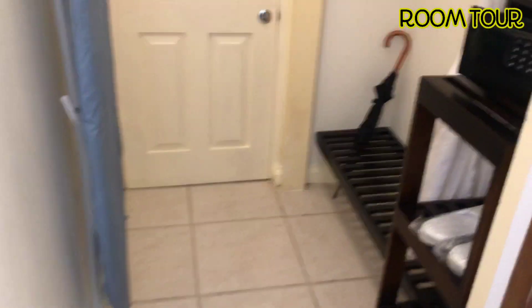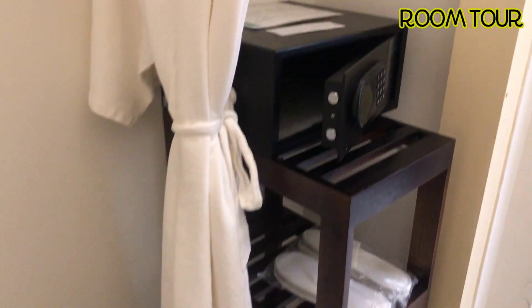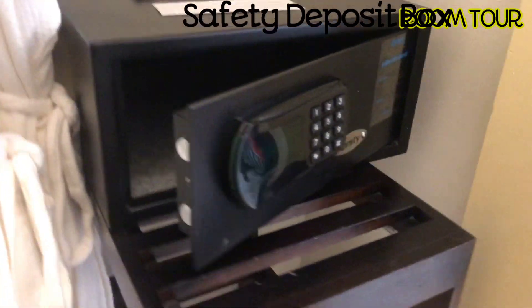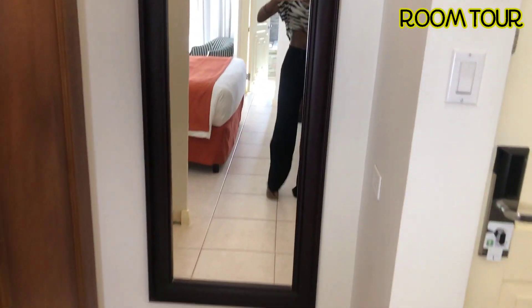All right guys, so I guess this is like your closet space. So there you have your umbrella, laundry bag, irons if needs be, and your safety deposit box, your shoes, there's a full mirror. Hi guys. So over here you can see the room.